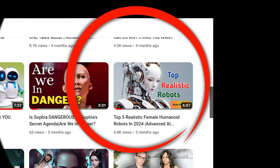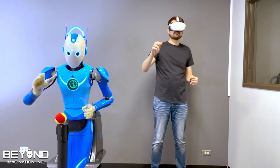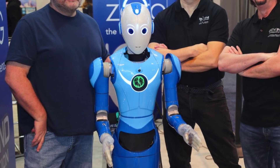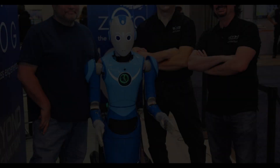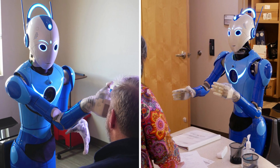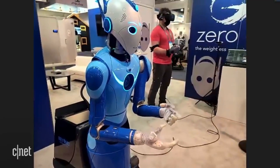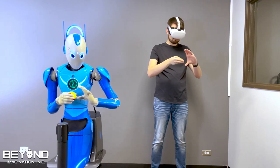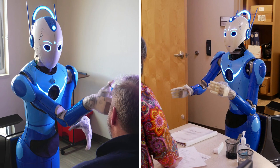Number 3: Viamni, Advanced Task-Oriented Robot. Viamni is a state-of-the-art humanoid robot priced at $150,000, designed to perform a wide range of tasks from simple household chores to complex medical procedures. Its advanced AI and machine learning capabilities enable it to learn and adapt to new tasks over time, making it an invaluable asset in both domestic and professional settings. Viamni's flexible design includes multi-joint arms and highly sensitive sensors, allowing for precise movements and interactions with various objects and environments.